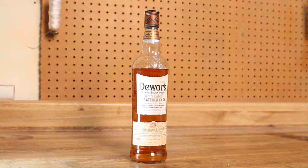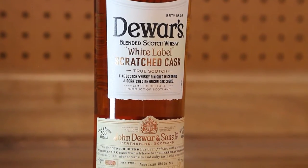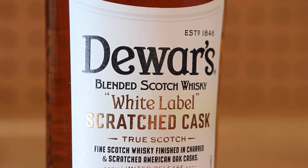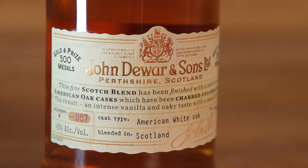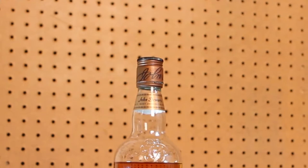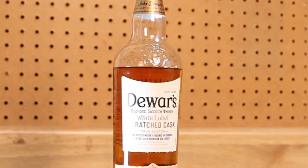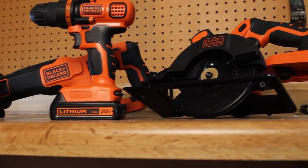Next up is this fantastic bottle of scotch. I'm a huge scotch whiskey fan. This is Dewar's blended scotch whiskey white label scratch cask. Dewar's white label is their bottom-line, run-of-the-mill offering — a very good blended scotch. But this one's a little different; it's made in a scratch cask using American oak, so it's got a sweeter vanilla flavor. I'm a huge fan, and as you can tell, some has already gone from it.